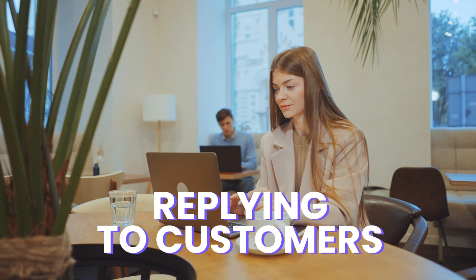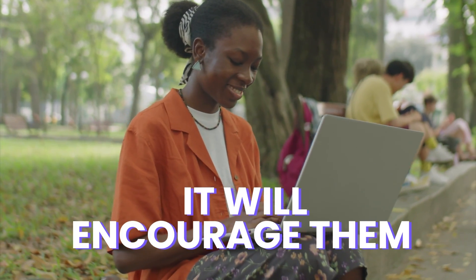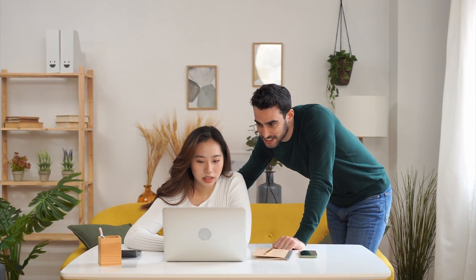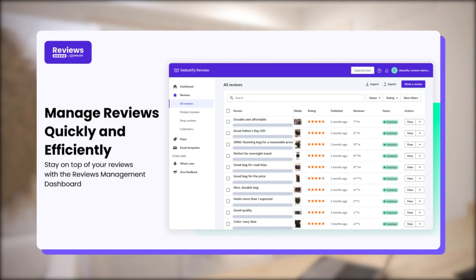Replying to customers who left feedback is a great way to manage and collect product reviews. If they see you replying to positive reviews and thanking them, it will encourage them to leave their own detailed reviews. And if they see you acknowledging negative feedback, it will also prompt them to share their own experience. Whether it's a negative or positive review, it's easy to manage all product reviews in a single dashboard. With Beautify Reviews, you can immediately hide those with explicit and inappropriate language, which is important to provide a safe space for customers while protecting your brand reputation.